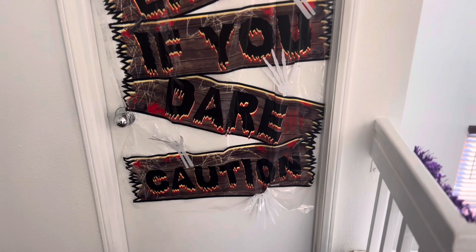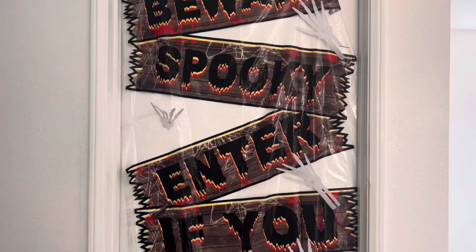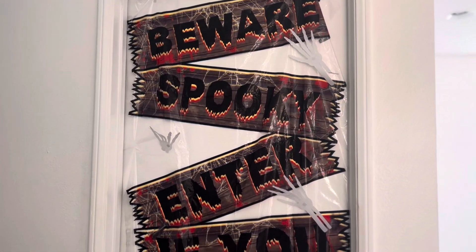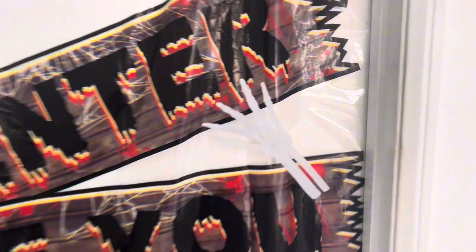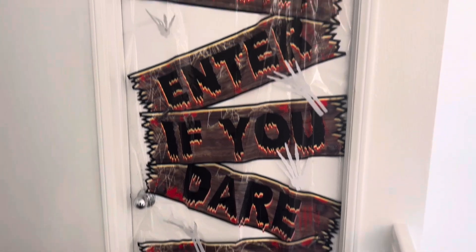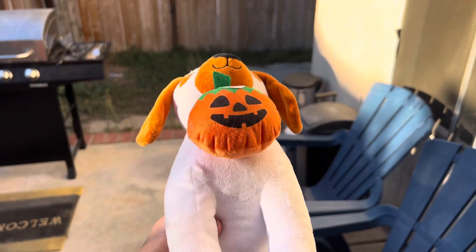Now we are upstairs — this is our door to the restroom and I got this door cover from Dollar Tree. It's supposed to be scary — it says 'Beware, Spooky, Enter If You Dare' and has bony hands on it. It doesn't look the best but I do like it. I like stuff over the door so I think it looks pretty cool.